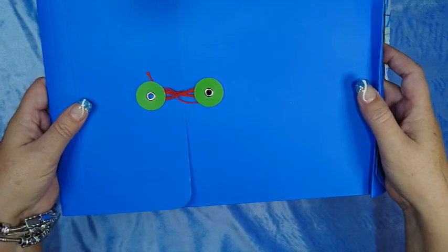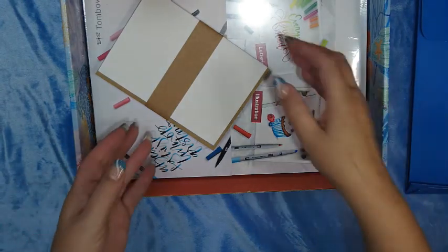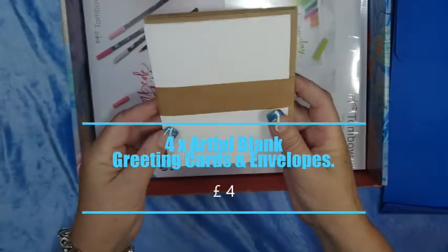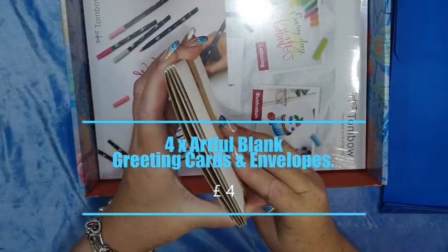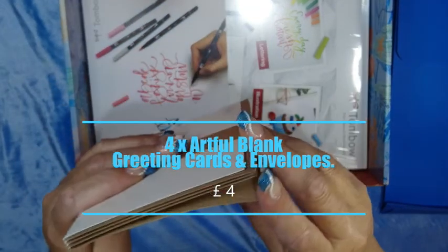I'm just deciding — let's just go through the box. So we have a document pouch with a bit of stuff in — we'll go through that in a sec. We have four cards, nice thick cardstock, and envelopes.